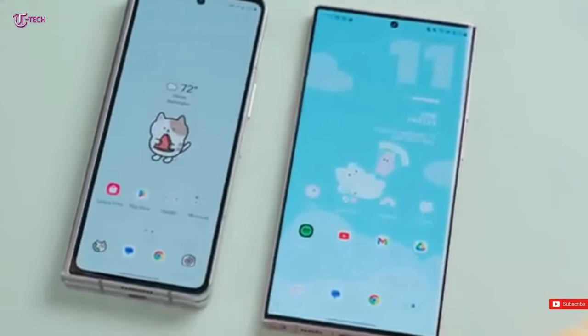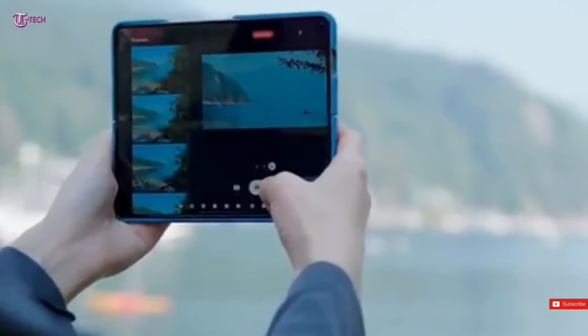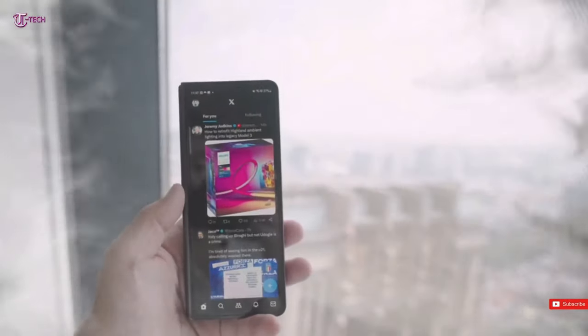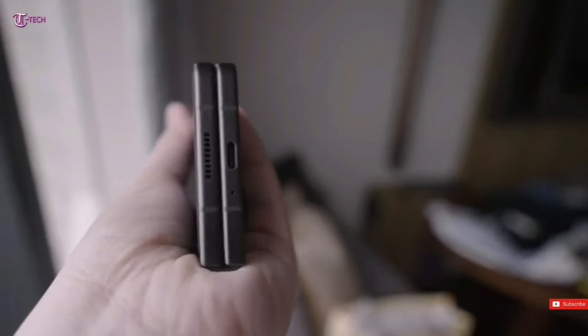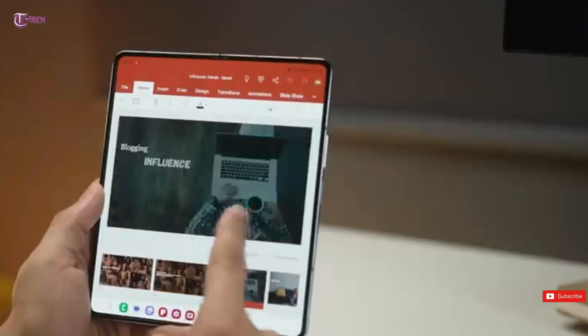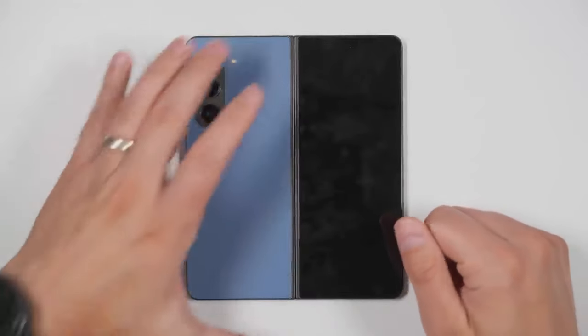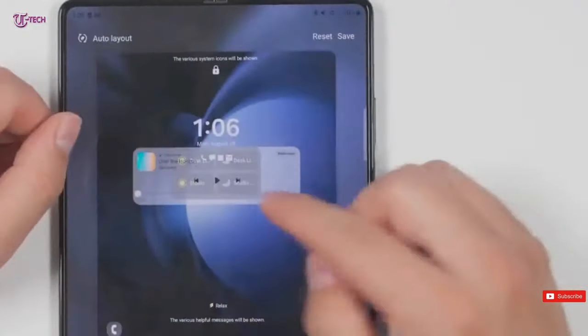If there is one thing that many dislike about several current high-end phones, such as the iPhone 14 Pro, it is their excessive weight. Foldable phones are significantly bulkier, which is understandable considering their hybrid nature. According to a fresh report, the Z Fold 6 may follow in the footsteps of the iPhone 15 Pro Max and Galaxy S24 Ultra in terms of weight reduction. Apple and Samsung's newest flagships feature titanium frames, which not only make them more durable, but also lighter than their predecessors.